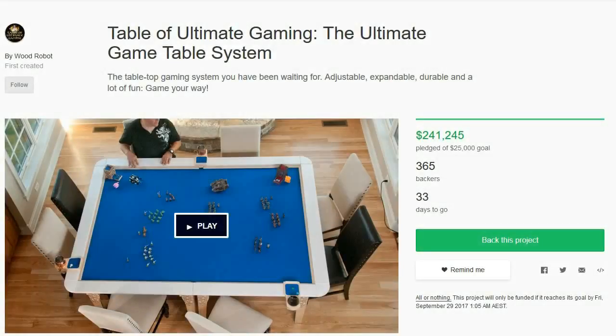G'day guys, Mac with the Outer Circle. This morning I had the opportunity to sit down with Patrick from Wood Robot and we spoke about the Table of Ultimate Gaming on Kickstarter that was recently launched by them. I approached Patrick about the tables as I wanted to spread awareness of it because I think it's a pretty great idea for a decent price.